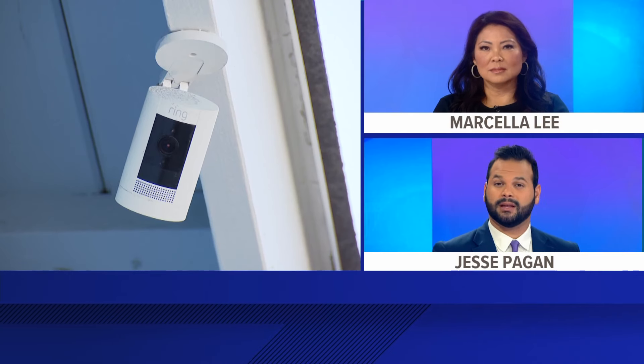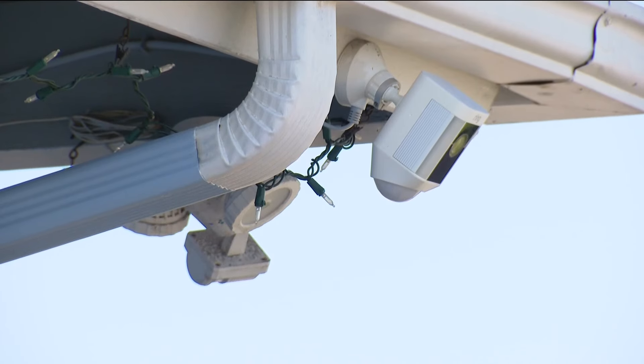Tonight, questions about the reliability and security of popular home security cameras. This evening, we're hearing from local residents who recently discovered their cameras can be hacked. CBS 8's Jasmine Ramirez shows us what happened, and a cybersecurity expert explains how to stop this from happening to you.